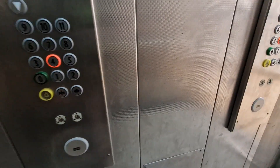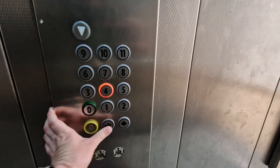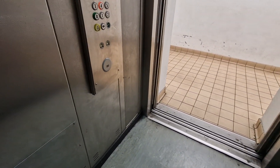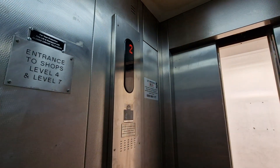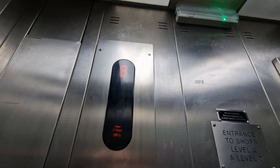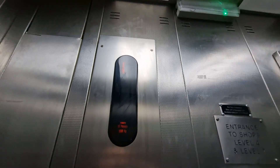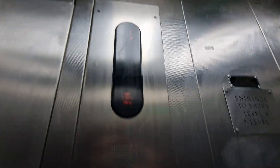Welcome. Door closed. 4th floor. 4th floor? No. These doors.